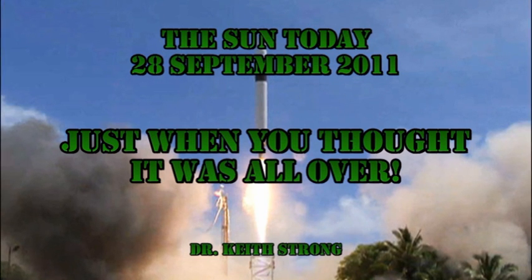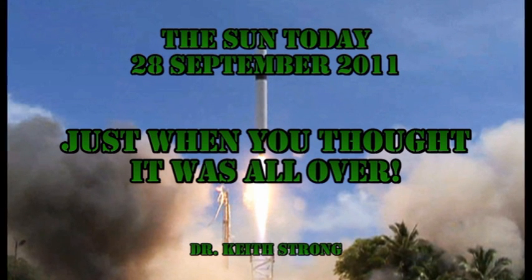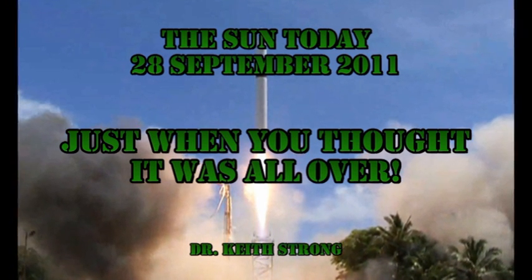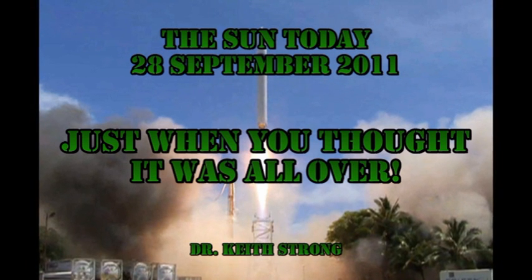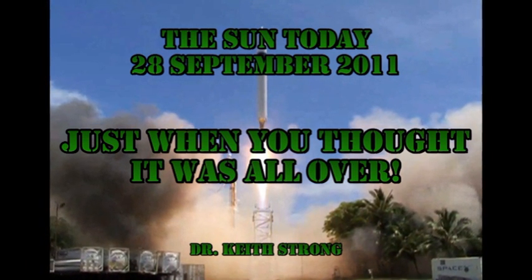Welcome! This is what is happening on the Sun today, the 28th of September 2011. I just finished a video today saying why Region 1302 was decaying and unlikely to give us any major flares, when I happened to notice that it had just given us a C9.6 flare followed by an M1.2 flare. So I've had to revise the whole thing. Oh well.